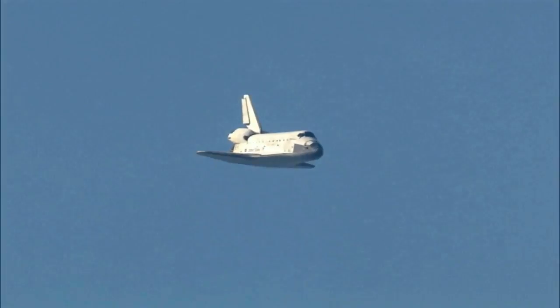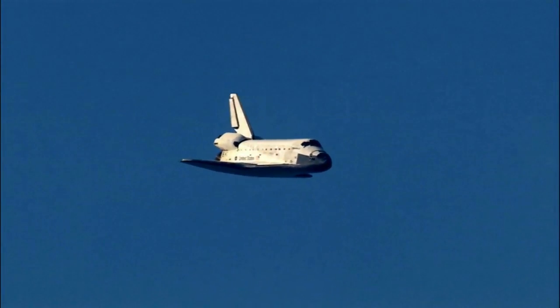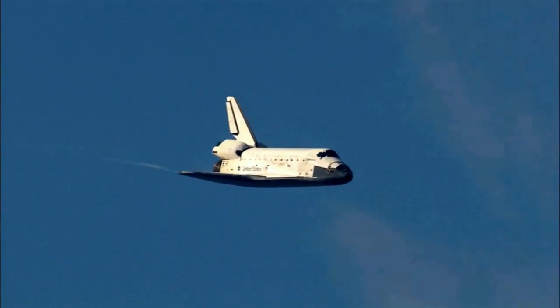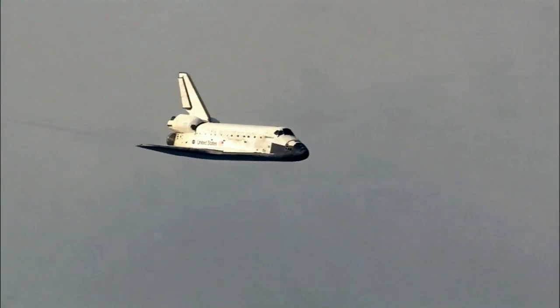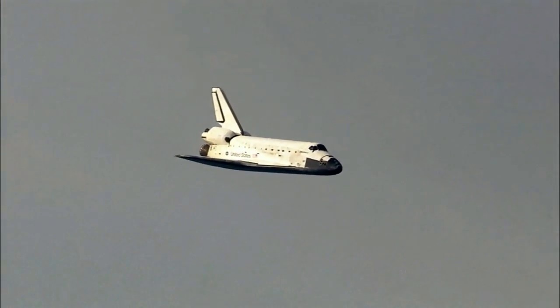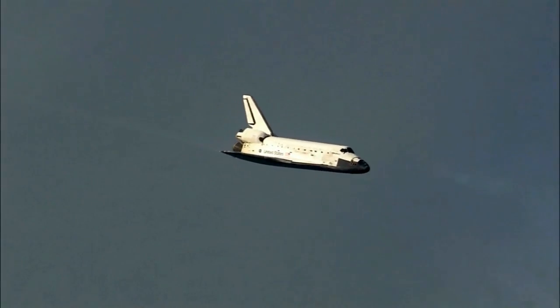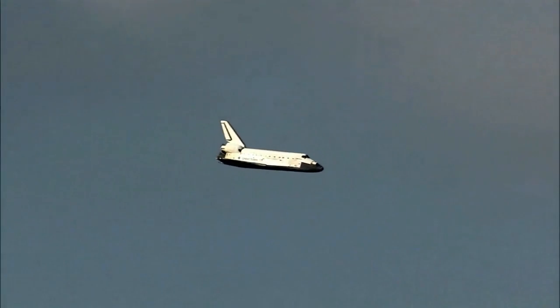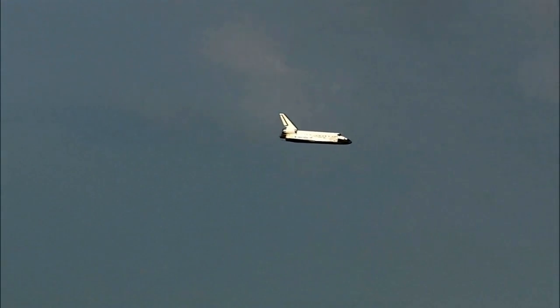One minute now to touchdown. Discovery's landing gear will be locked down and into place at 300 feet in altitude. It's currently 3,500 feet and traveling at a rate of 370 miles per hour. 30 seconds into the touchdown.